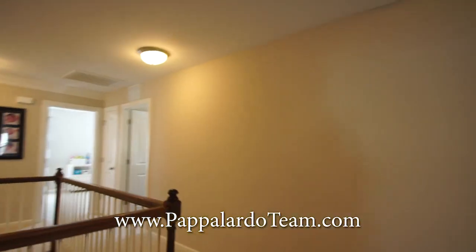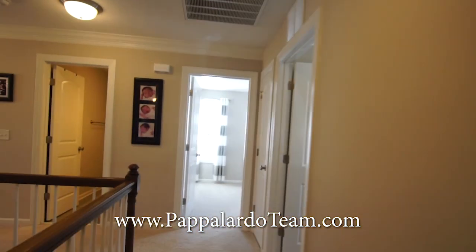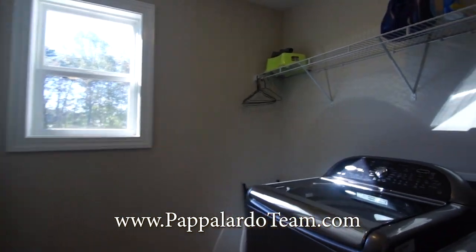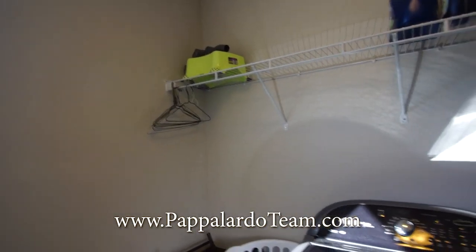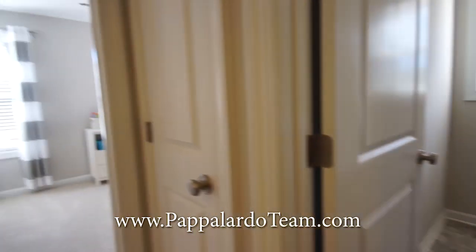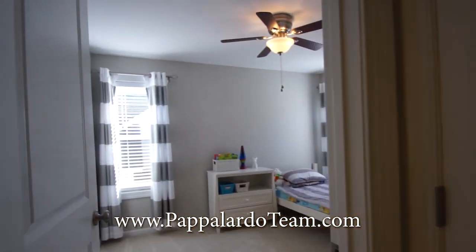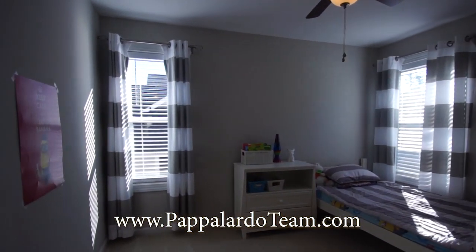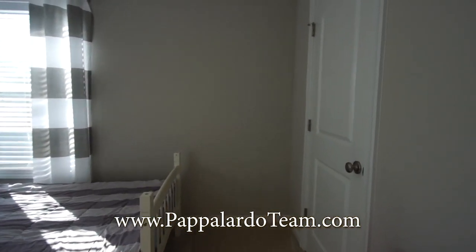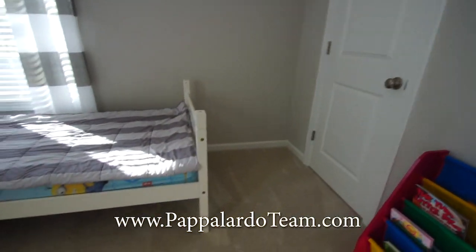We'll go back around over here and we've got the laundry room, which has got lots of space in here. Another closet here. Here we have bedroom number two — nice and bright, good size, with a good size closet.